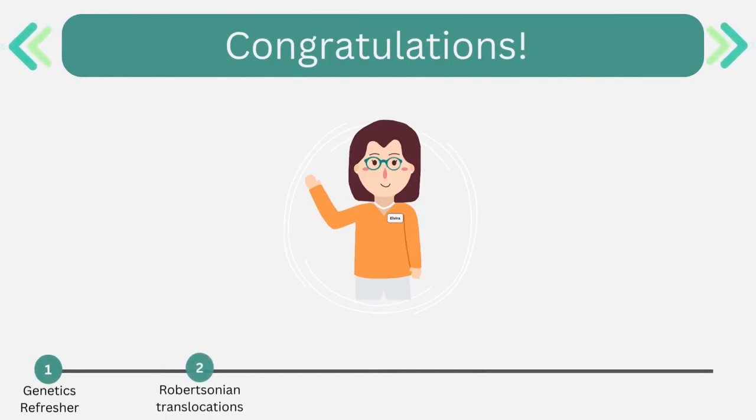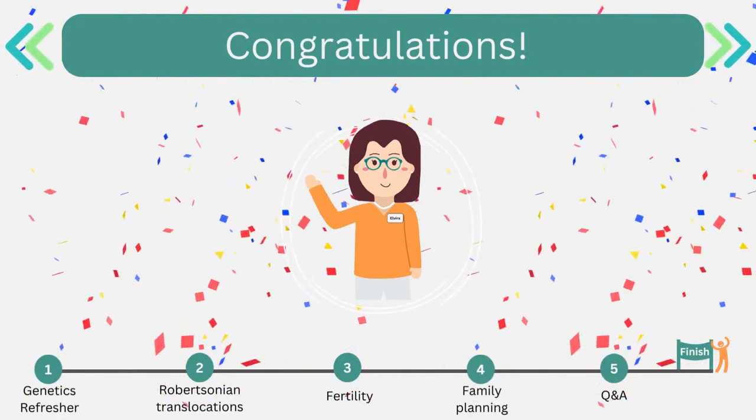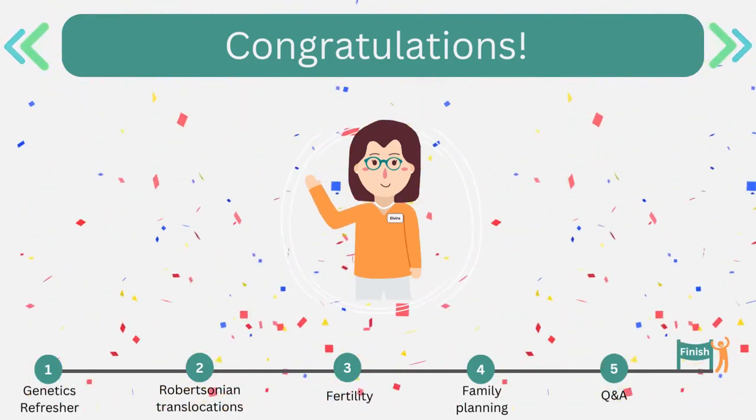Congratulations! You've made it to the end of the webinar. Hopefully the information and tools you've learned here will help you feel less overwhelmed and a lot more prepared for your first session. We wish you the best of luck and thank you for listening.